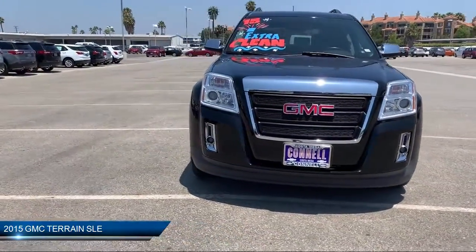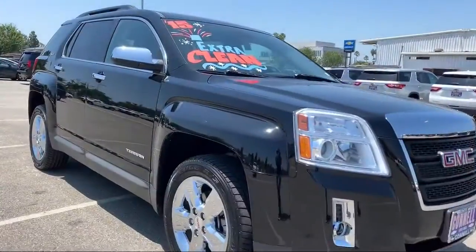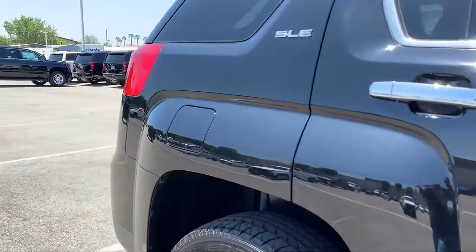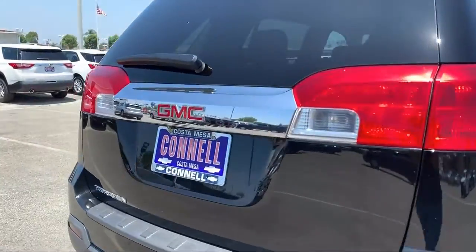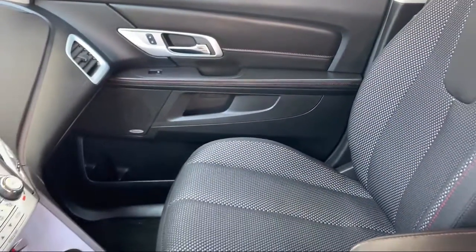It comes equipped with stability control, climate control, navigation from telematics, premium sound system, Bluetooth smartphone integration, privacy glass, leather wrapped steering wheel, MP3 player, steering wheel controls, keyless entry, and has less than 55,000 miles on the odometer.